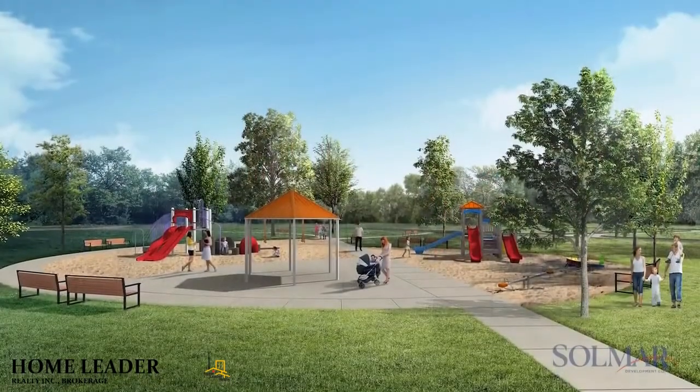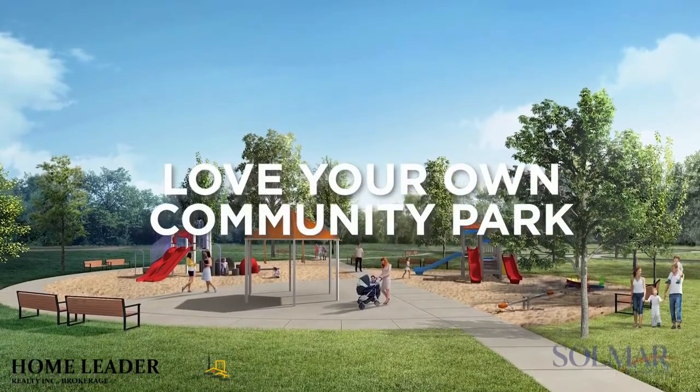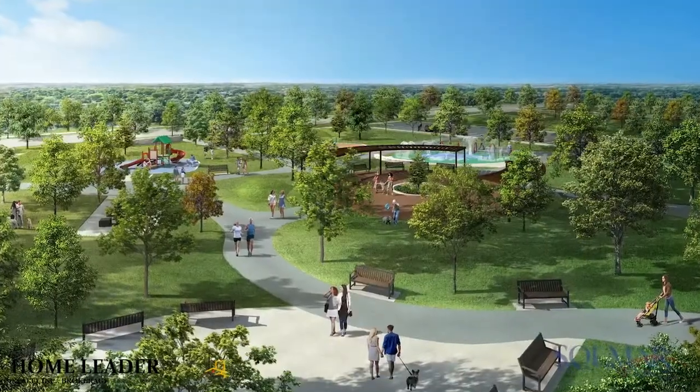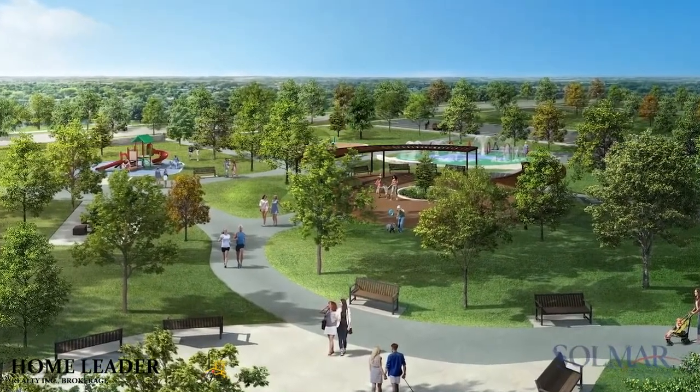At the heart of Erin Glen is a new community park with a children's play area, shaded seating, and walking paths. This special release of homes offered by Solmar Homes will be only steps to the community park.